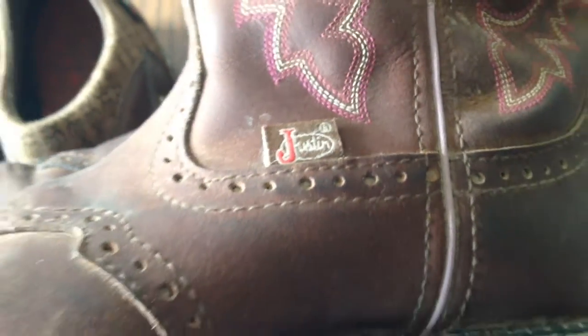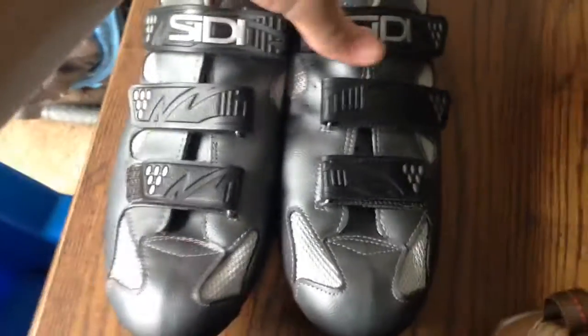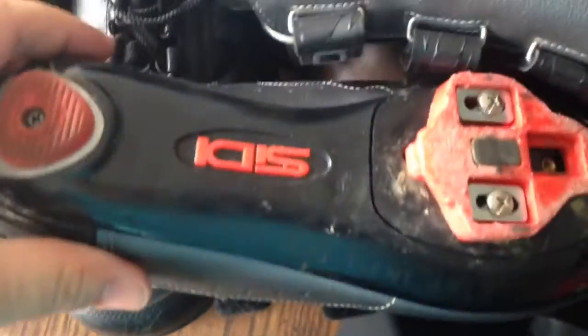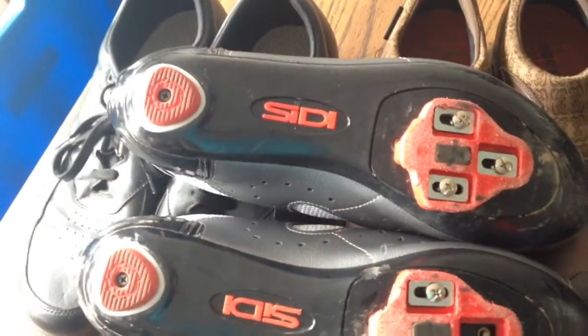These are boots called Justin — that's a really good brand. Those sold for $30. And then the last thing is these clip shoes for road bike or mountain bike racing. I had those up there for a whole lot and I lowered the price down to $30, and I was able to sell them at auction at $30.